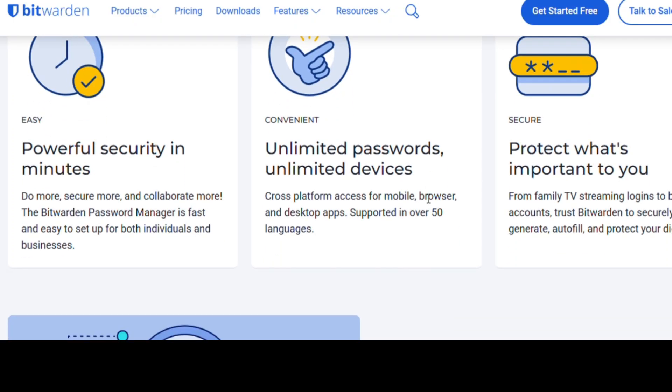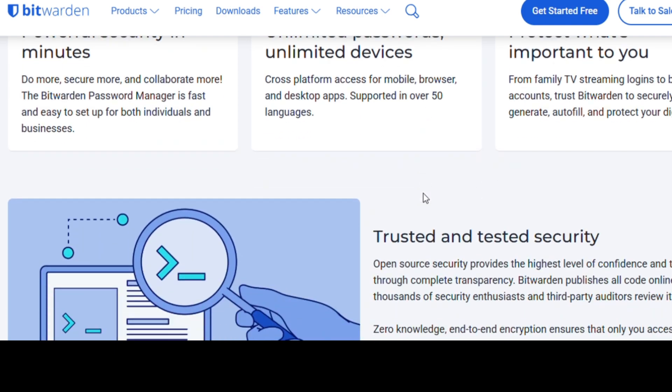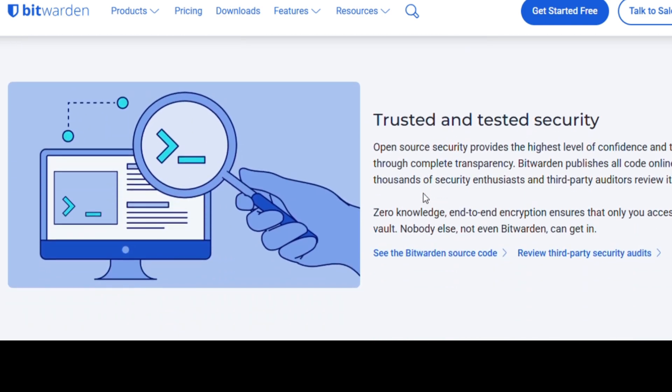It's secure, reliable, and has a clean interface. Alternatives? Try KeePass XC if you want everything offline, or NordPass Free if you want a modern cloud-based experience with a sleek UI.